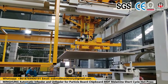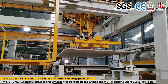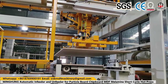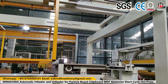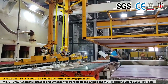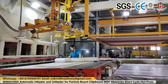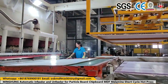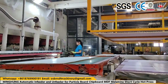Log debarker machines have revolutionized the wood processing industry by streamlining the log debarking process. With their efficient peeling and log-rounding functions, these machines offer numerous benefits, including increased productivity, cost savings, and improved product quality. By investing in log debarker machines, wood processing companies can enhance their operational efficiency and meet the ever-growing demand for processed wood products.